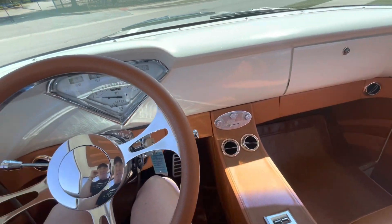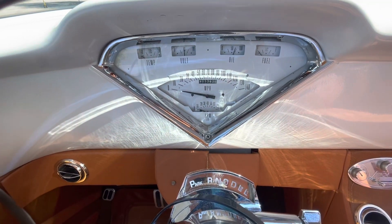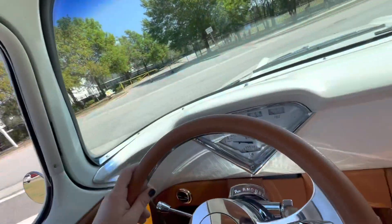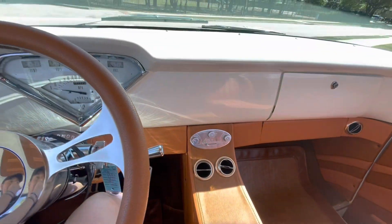Here I am inside the 57. We got the updated odometer there on the dash. Nice new steering wheel. It's got like the fingerprint grip behind here. It's even got nice leather mats in here. Really, really cool.